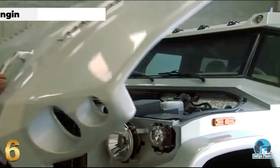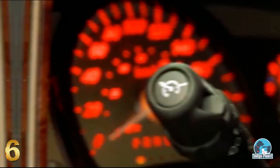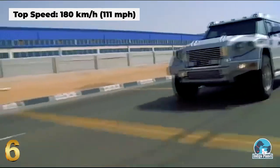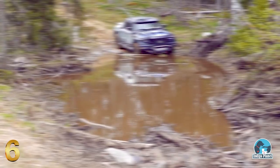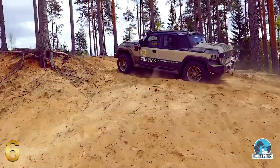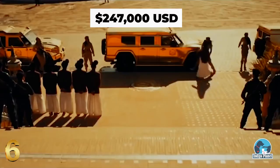The vehicle is driven by a 340-horsepower Vortec V8 engine, with all running gear and electronics provided by General Motors, and reaches a top speed of 180 kilometers per hour, making it one of the fastest armored vehicles in the world. Most versions are sold to the United Arab Emirates, Saudi Arabia, Russia, and the United States, with the highest armored protection version costing $247,000 before further optional extras are added.